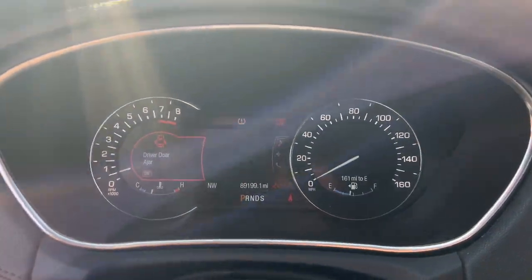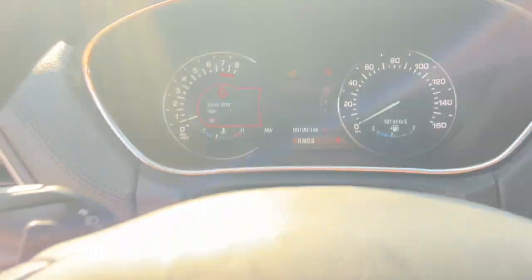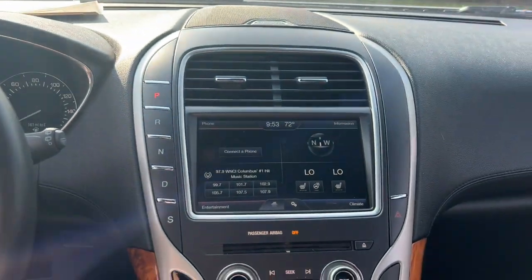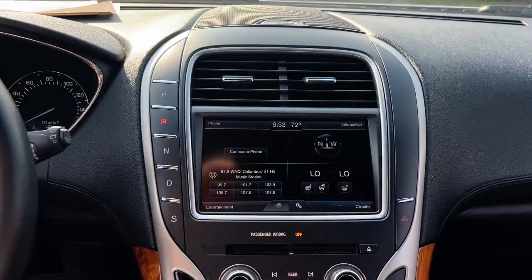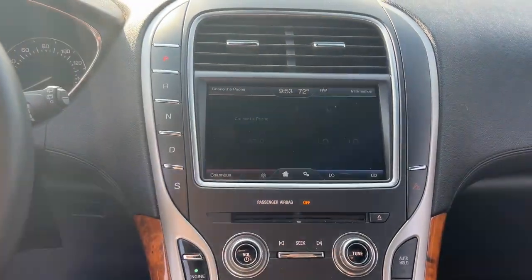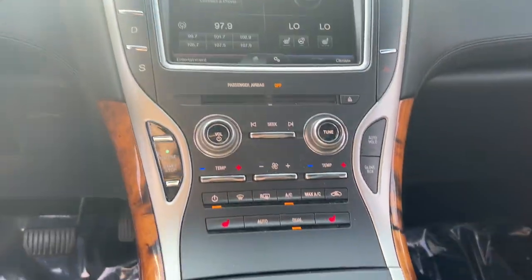These are just some of the great options this vehicle comes with: Heated Steering Wheel, Panoramic Roof, Sun Moon Roof, Keyless Entry, Power Passenger Seat, Heated Mirrors, Backup Camera, Power Lift Gate, Satellite Radio, Fog Lamps.